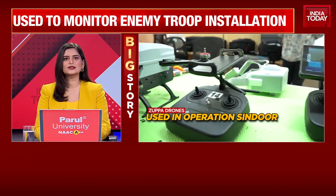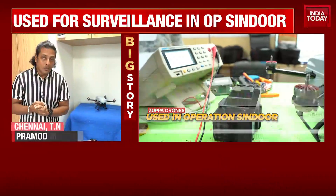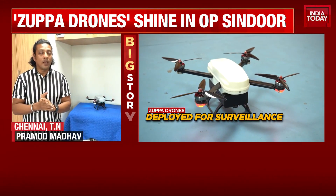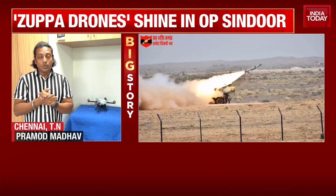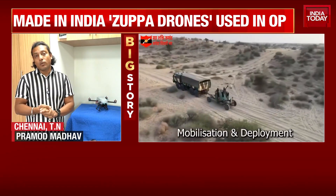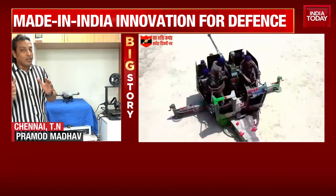My colleague Pramod Madhav brings us this report. A couple of years ago, the Russia-Ukraine war showed the importance of drones. The recent way Indian Defence Forces used drone technology actually showed the entire world, raising a lot of questions about whether conventional weapons are losing their effectiveness when it comes to war.